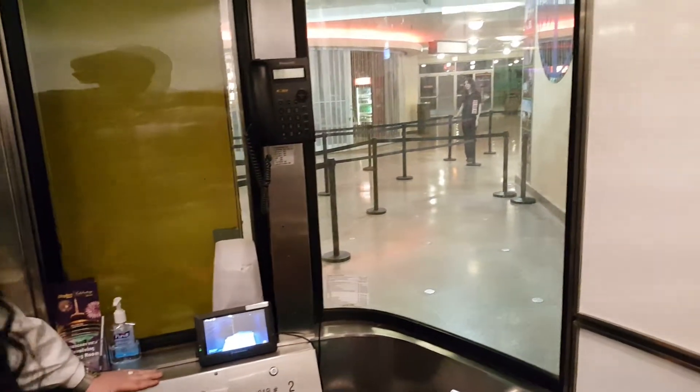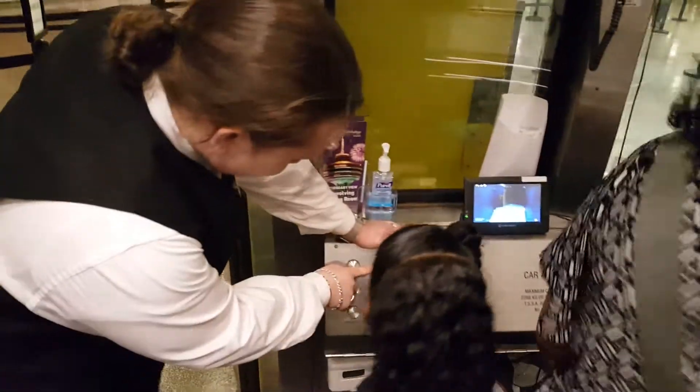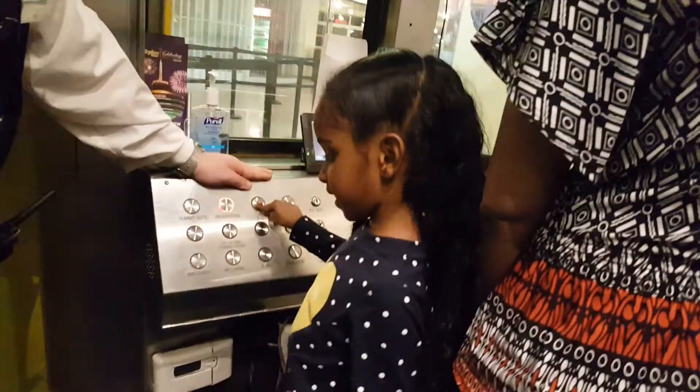You want to push the buttons? Go. Push that button. Now hold that button in until the door opens. Hold it in until I go. There you go. Good job.